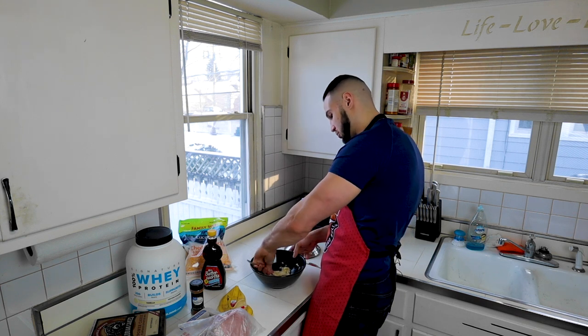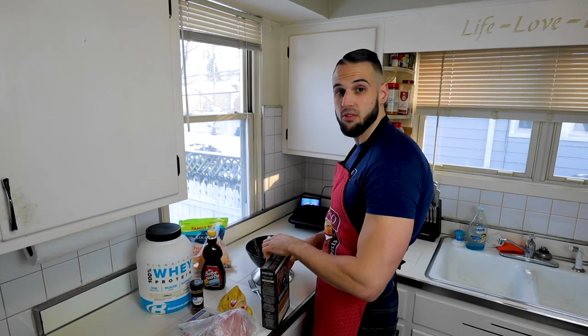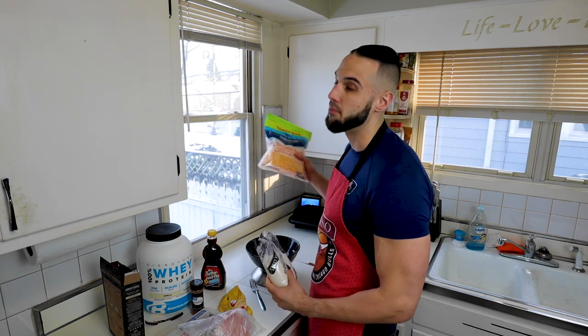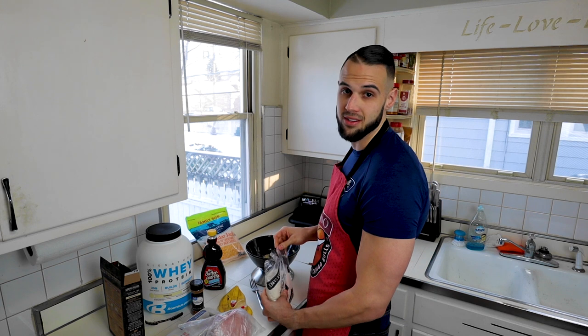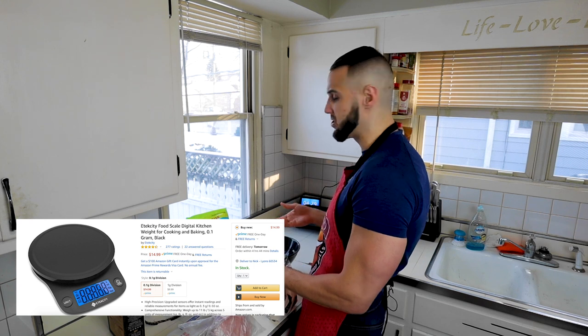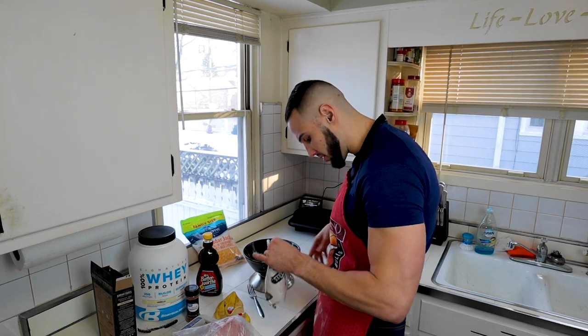Once the banana is mashed, we add the pancake mix. Two very important things when you're dieting: a scale for your body that you weigh yourself on every morning, and a kitchen scale — that's the only way to really know how many calories you're getting. People pour way more cheese than they think. You can get a body scale and kitchen scale for under $50 combined, and a kitchen scale alone for $12 to $15.